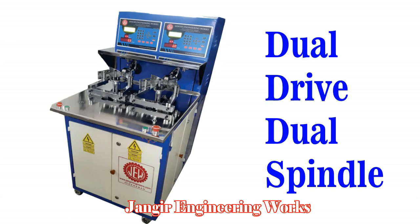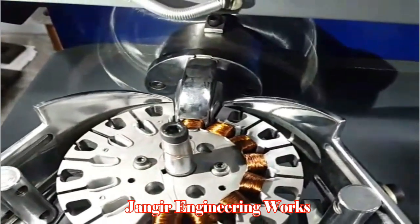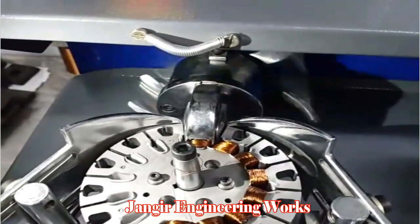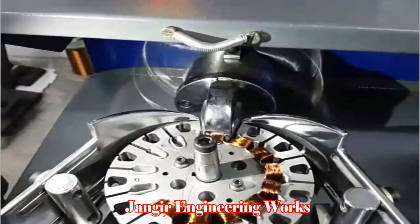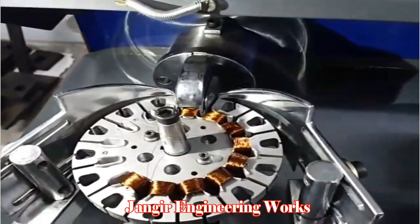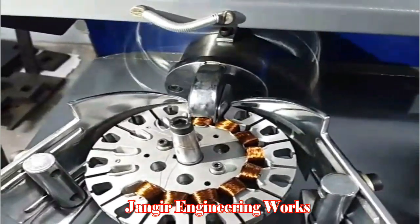Dual-Drive Dual Spindle coil winding machine. This is suitable for small production requiring precision winding. It is piloted, with dual spindle and independent control. Main and auxiliary winding can be done at the same time in each spindle, offering higher productivity and completing one stator winding in less than one minute.